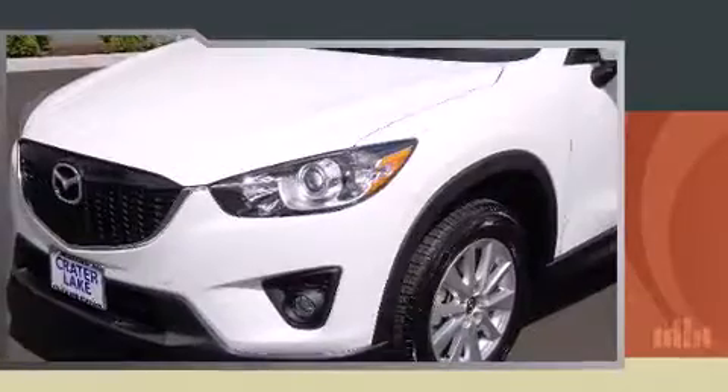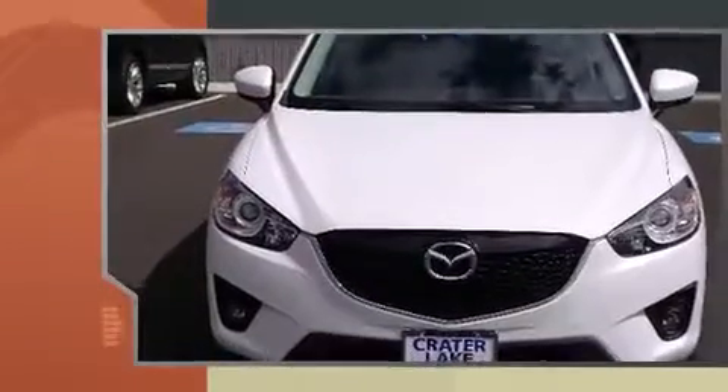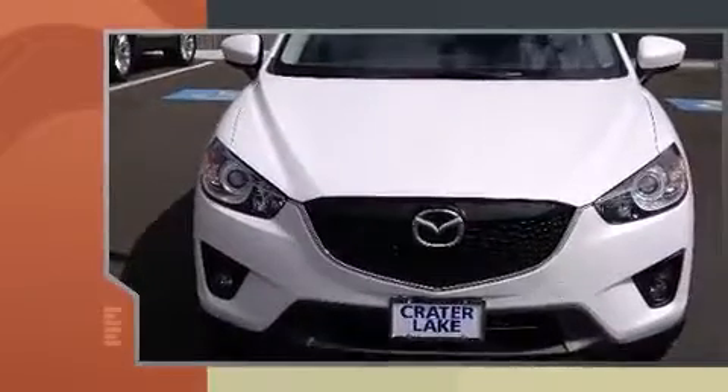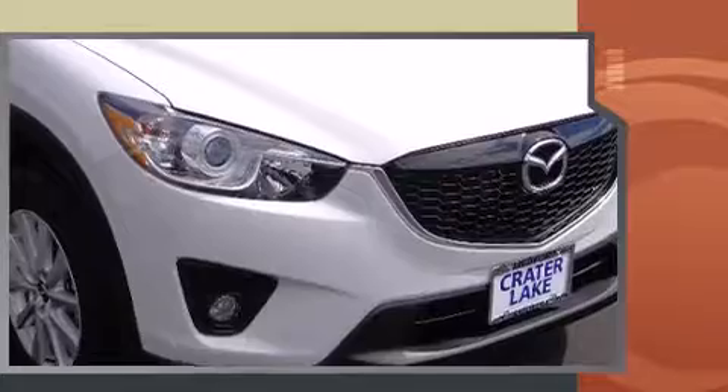Mazda prioritized practicality, efficiency, and style by including a tachometer, turn signal indicator mirrors, remote keyless entry, rear wipers, and a blind spot monitoring system.